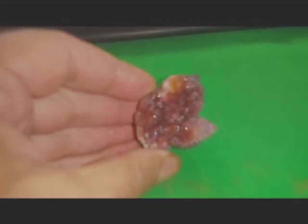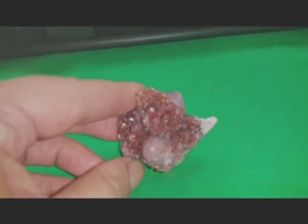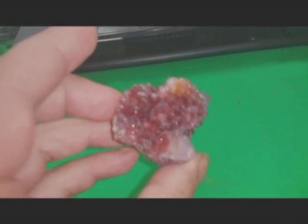You get the red of the hematite with the purple of the amethyst — it's got this lovely deep plum colour. I don't know how well that's being picked up on the camera.